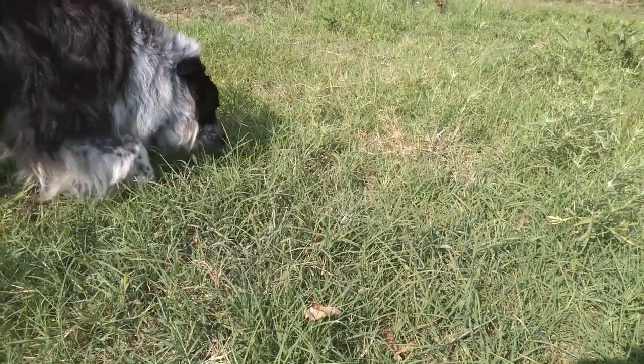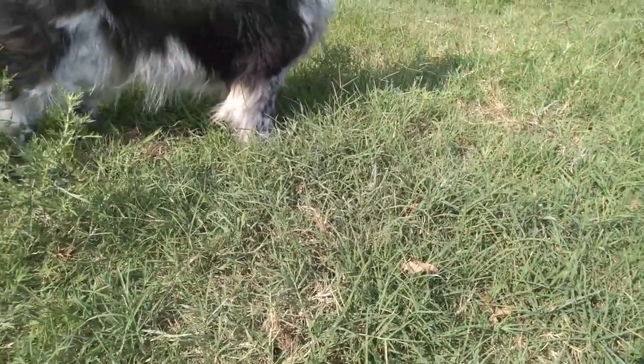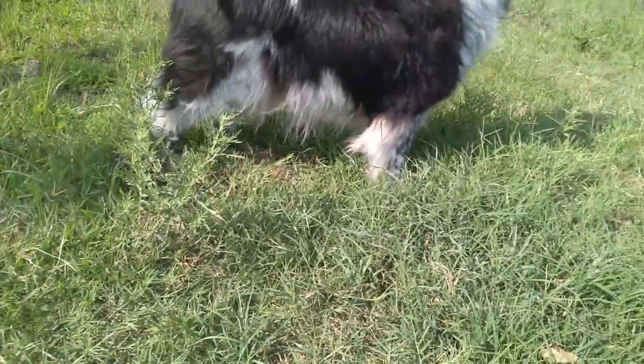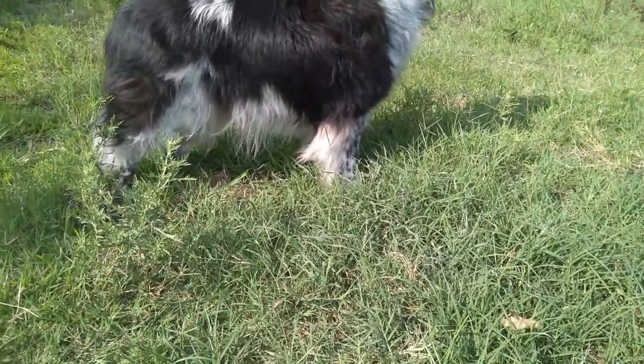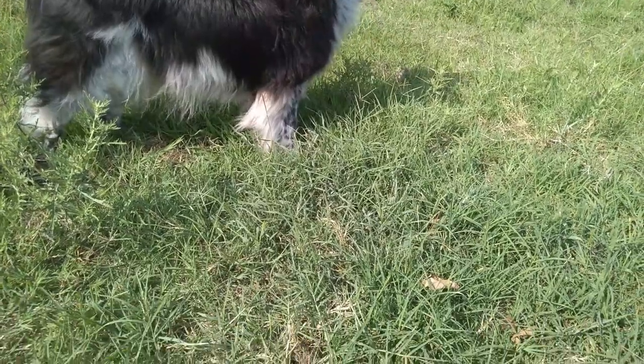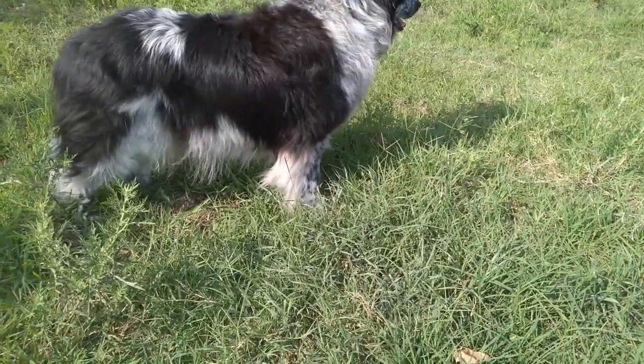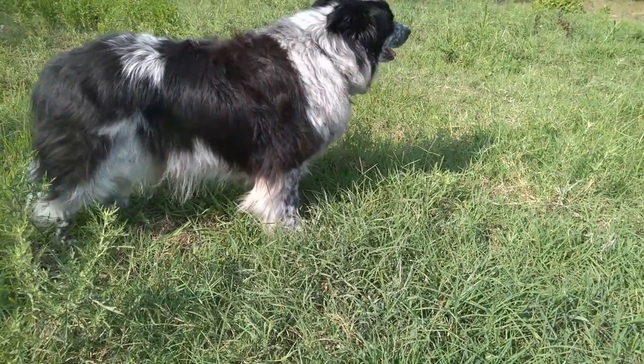Once you get some grass growing and you're able to graze some cattle on it, it really accelerates because the cattle are doing their part and fertilizing. And those border collies just look beautiful standing in that green grass, don't you, Scout?